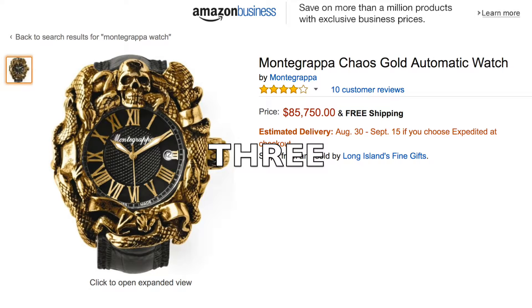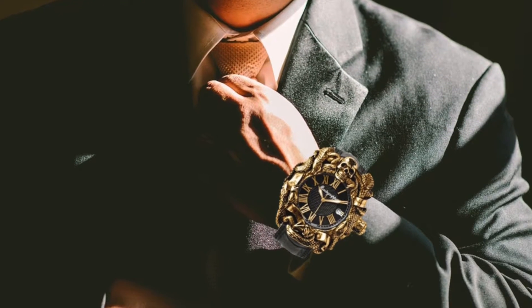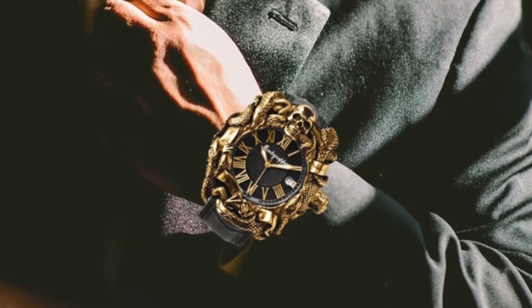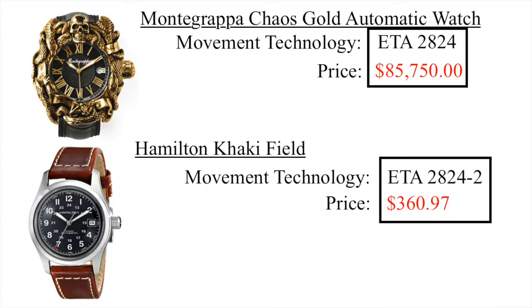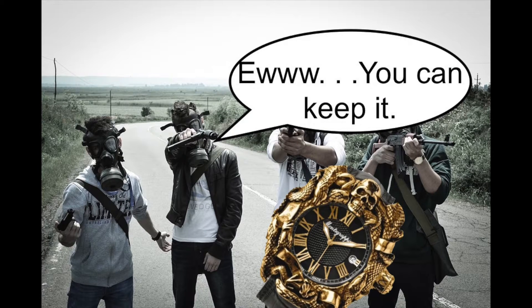Number 3: The Monte Grappa Chaos Gold Automatic Watch. $85,750. This watch is pure class. It has that kind of classy design that you'd find in a Pirates of the Caribbean watch purchased from a Disneyland gift shop. Now you may be wondering, isn't it a little bit risky to be wearing $85,000 on your wrist? Well, don't worry about that, because the Monte Grappa watch has a special, built-in anti-theft mechanism. Here's how it works: nobody wants to steal it.